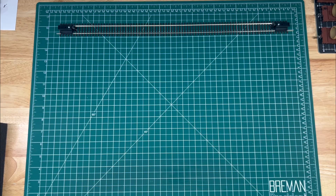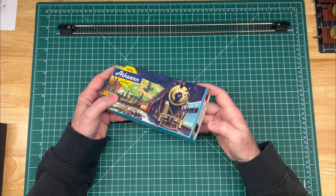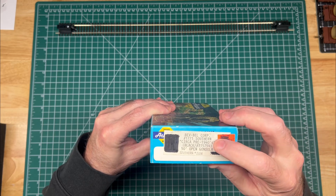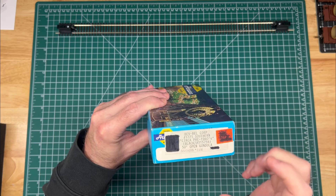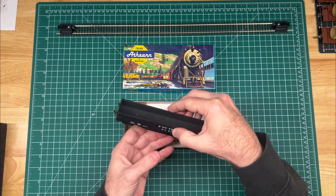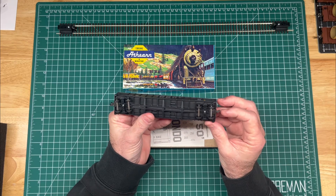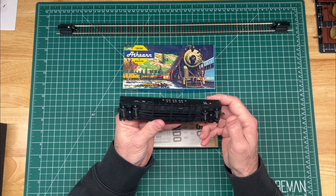This is an Athearn car — a Bev Bell Southern 1940s black 50-foot open gondola, Southern 2216. Most of my gondolas from Southern are either silver or oxide red, but this one is all black. It did come with Kadee couplers but the pins have been clipped. I'll change those out, and I'm also going to change out the plastic wheel sets on this.